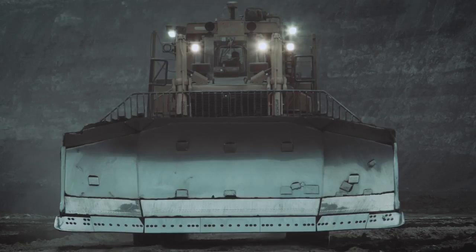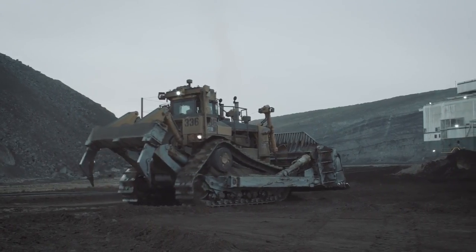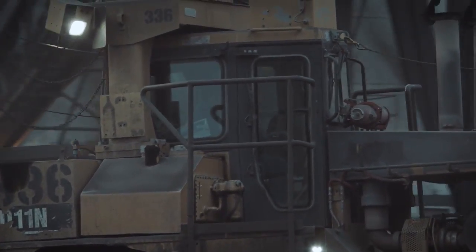I like running the dozer. It's where I've wanted to be since I came out here. You're in different places all day long, every day. You're building pads, you're cutting coal keys, you're cutting walls, you're cleaning coal, and you're running one of the biggest pieces of equipment.